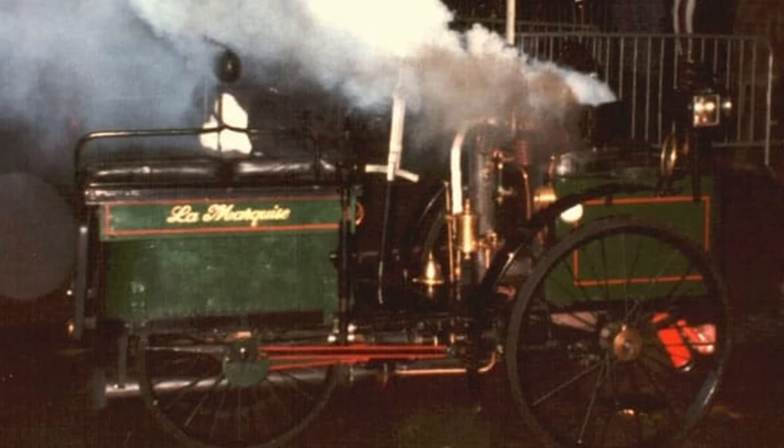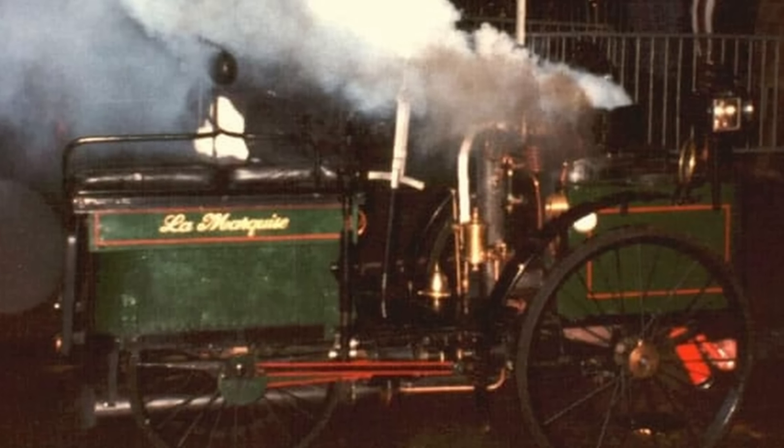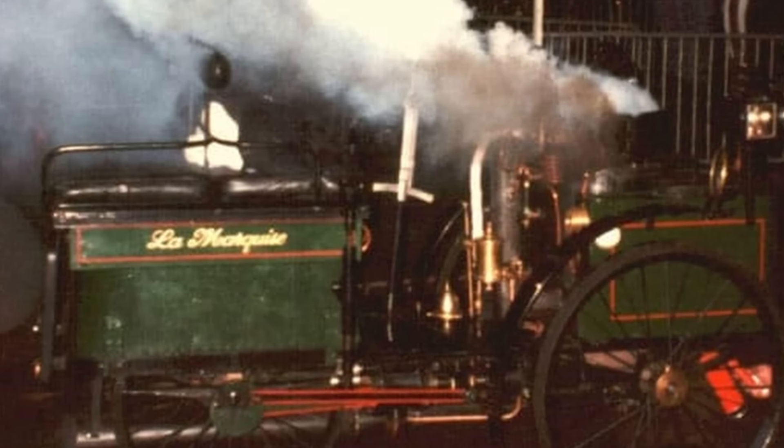Despite looking like a tiny steam engine, La Marquise's participation in racing events like the London to Brighton veteran car run even proved capable of navigating modern roads, showcasing its timeless appeal and functional design.